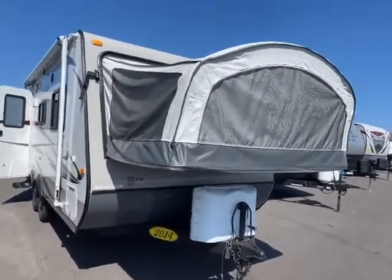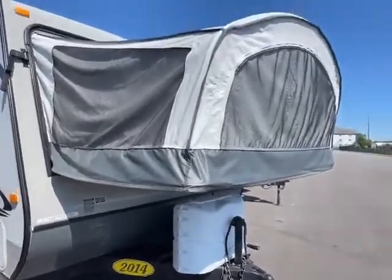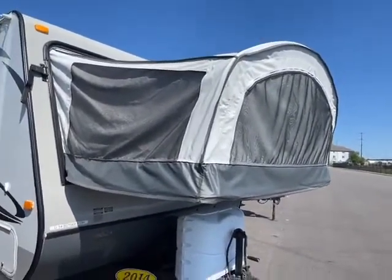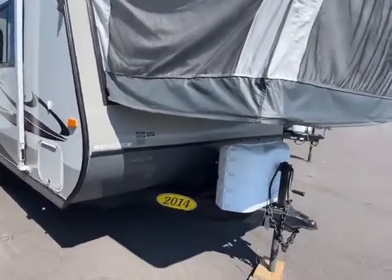Here we are at the front of this Jayco 2014. It's an X19H. As you can see, the fabric is awesome — it's great. It's a small camper, 3,600 pounds, but you can sleep eight people. It's awesome.